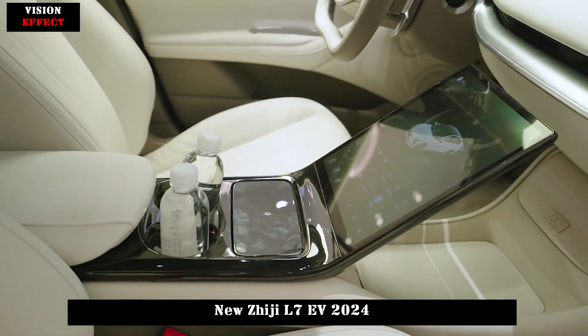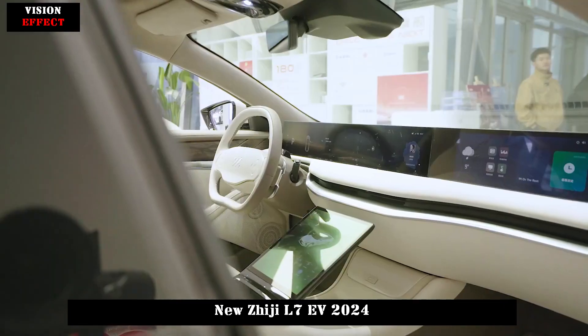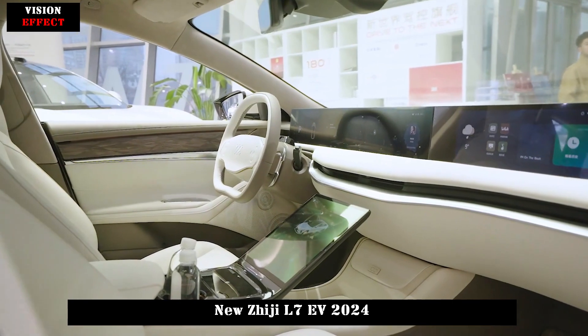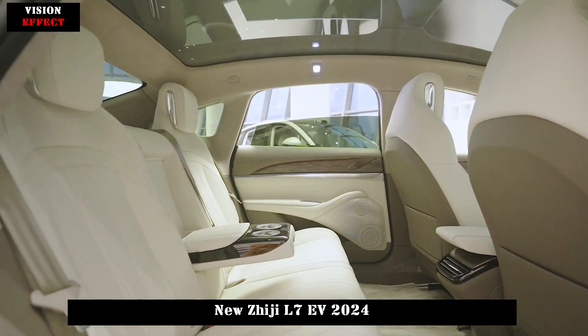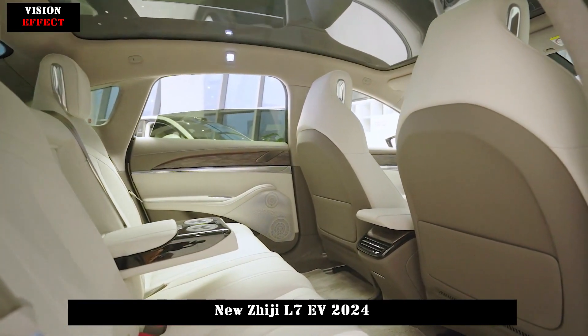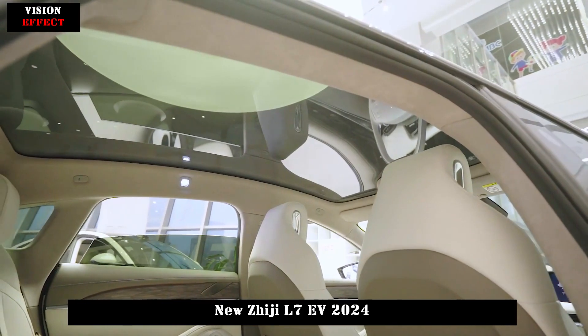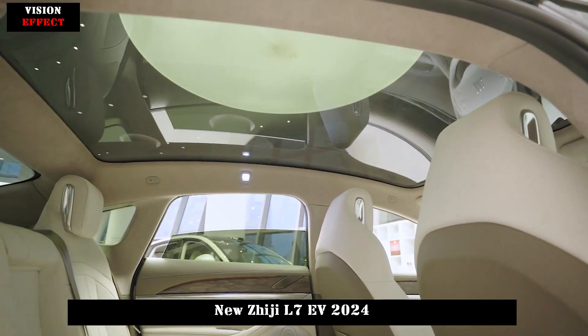Key technology features include an intelligent four-wheel steering system, intelligent damping suspension electronically controlled on all roads at the millisecond level, EVD vector all-wheel drive technology, and ETC edge torque control technology. Based on these star technology configurations, including the only full-time four-wheel intelligent controlled chassis in its class at this time.